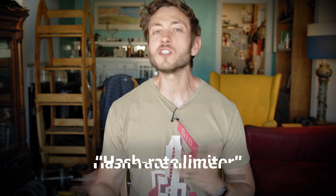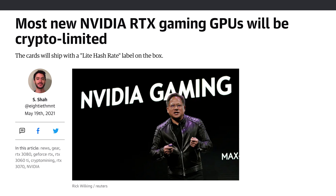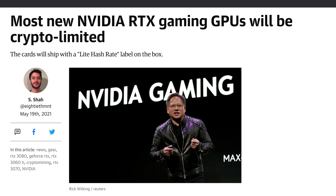But what about actually getting any of these cards into the hands of the people who want them? These new GPUs are going to be sold hash limited, which means their ability to run the types of math that are used to mine crypto has been crippled. This shouldn't affect their performance in most other domains, but hopefully it will make them a little less enticing to miners. I appreciate the attempt, but I also don't have a ton of faith that these tweaks will actually relieve shortages.